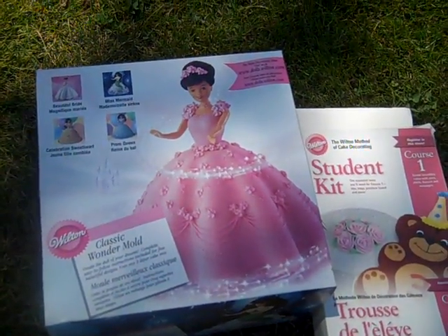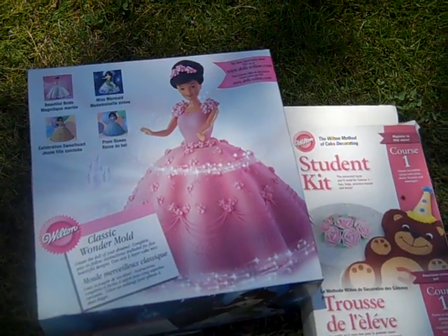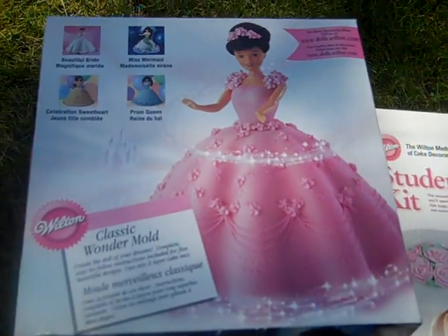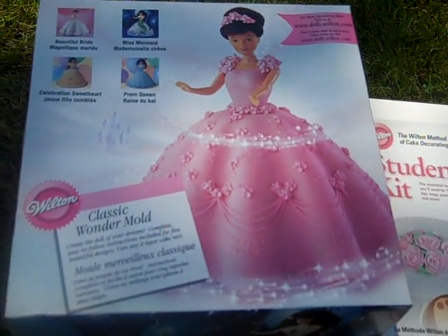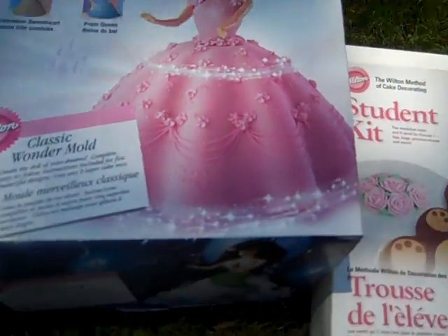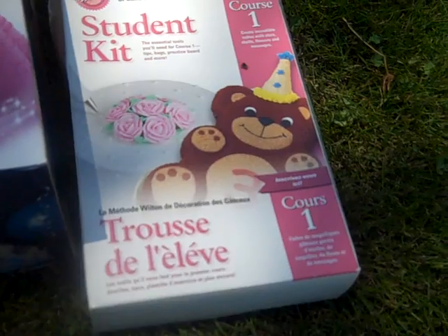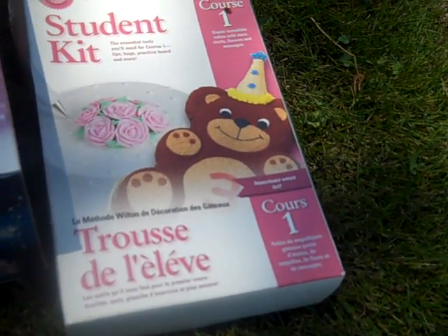Got a Wilton Classic Wonders - I guess it's a cake thing - it's to make the Barbie-like decoration or the doll. It's got all the parts in it, brand new, everything still in the plastic. And then I got the Wilton Method of Cake Decorating Student Kit - got all the tips and everything in it.